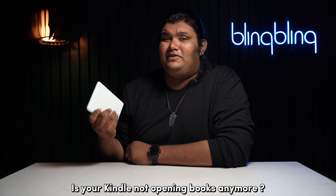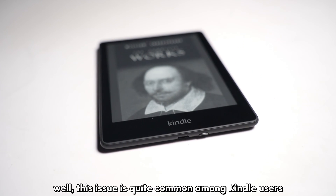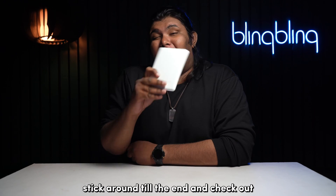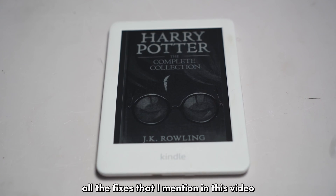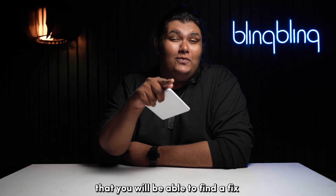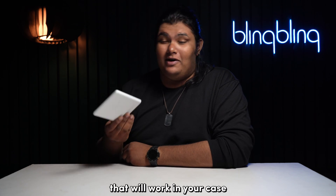Is your Kindle not opening books anymore? This issue is quite common among Kindle users, and we know what you need to do to get this fixed. Stick around till the end and check out all the fixes mentioned in this video, and I'm sure you will find one that works in your case.